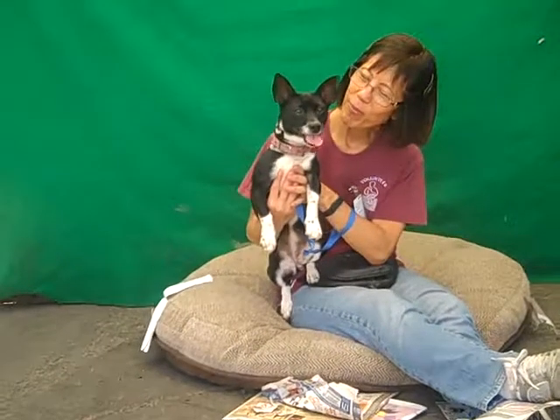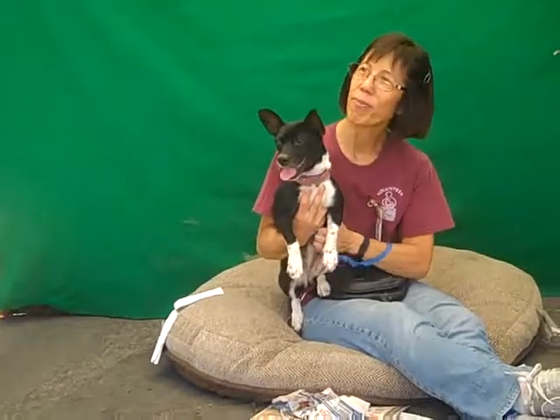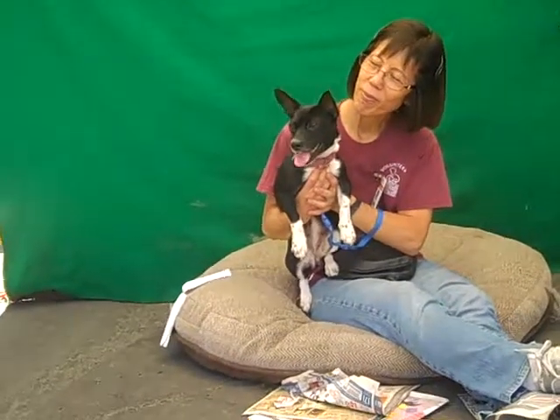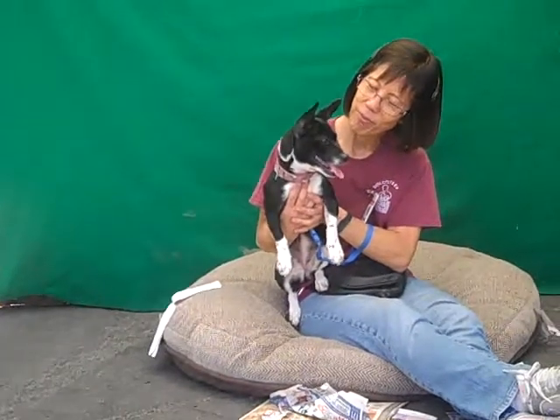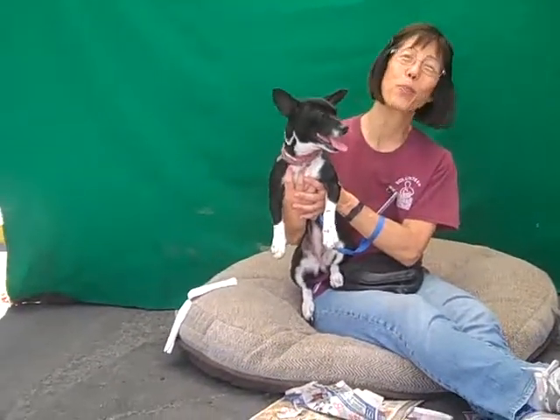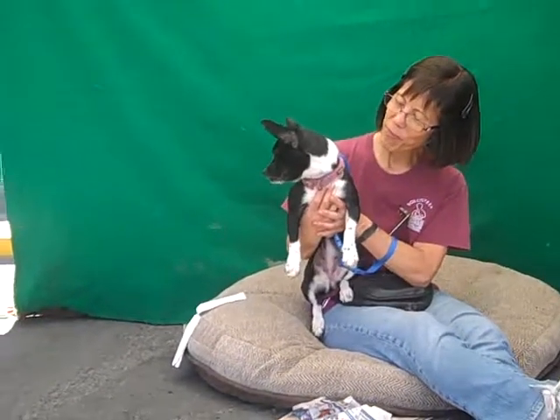She'd be just the best family member. She just needs someone that will give her the time and play with her, and she's going to give a lot of love in return. She's super, super sweet. Is there anything else you can say? Yeah, she's just a happy-go-lucky girl.